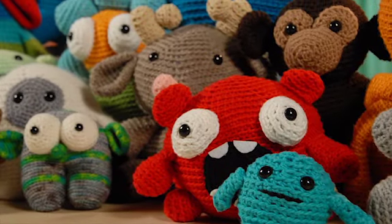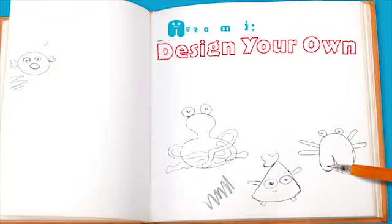Ready to create a monster? Enroll now and have fun along the way with Amigurumi: Design Your Own Monster at Craftsy.com.